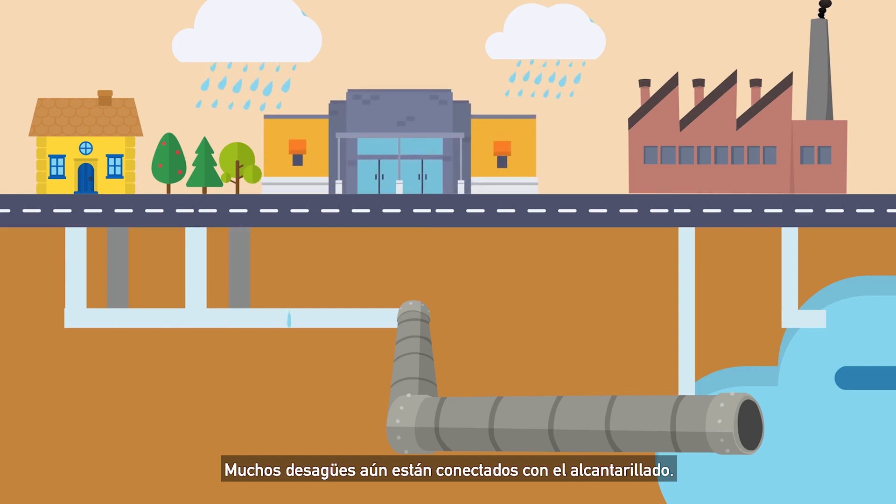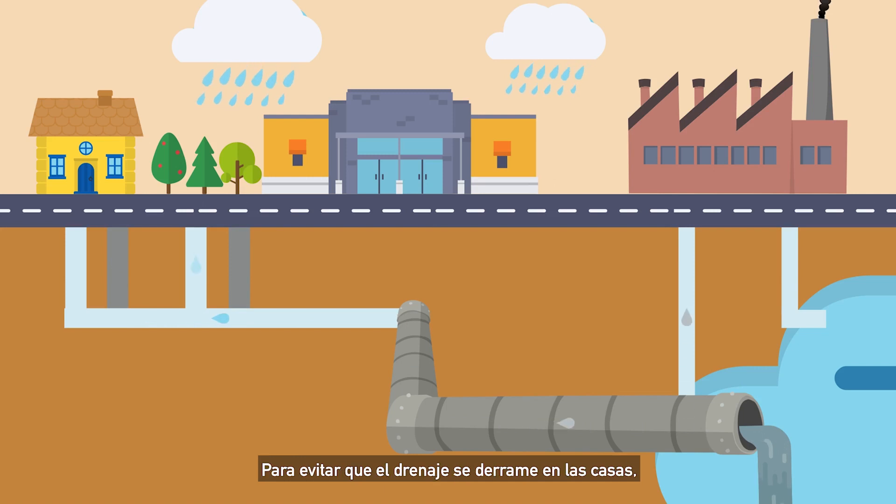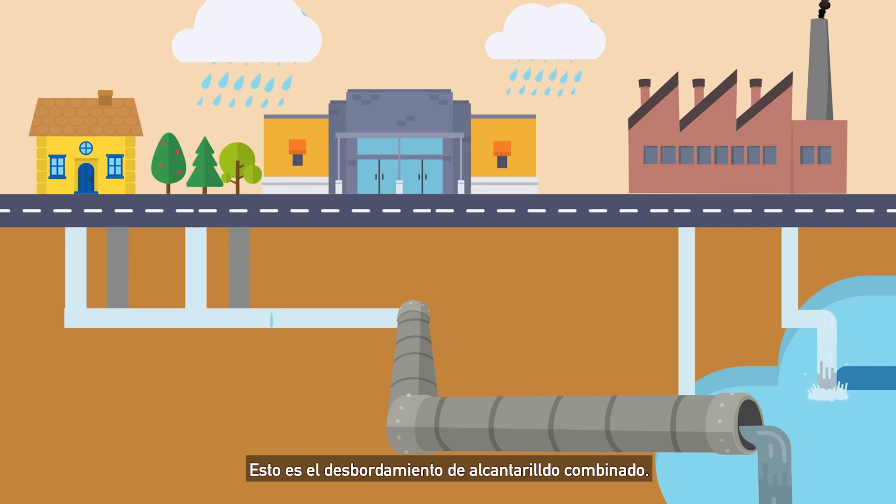Many street drains are still connected to sewage lines. When it rains hard, the sewage pipes fill up too fast and can't handle the volume. To prevent sewage from backing up into people's homes, it gets diverted directly into the Merrimack instead. That's called a Combined Sewer Overflow, or CSO.